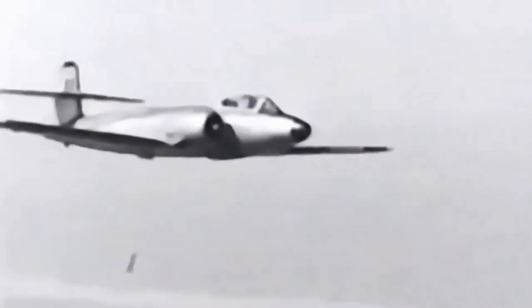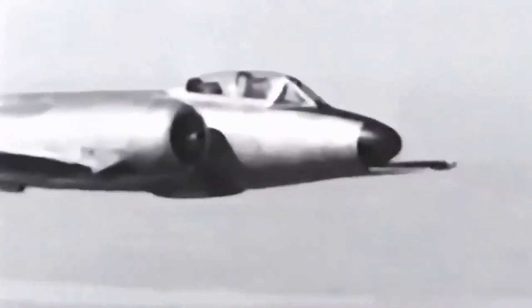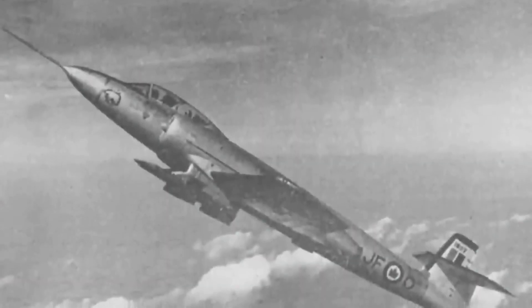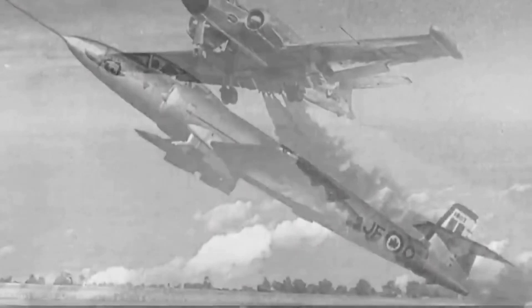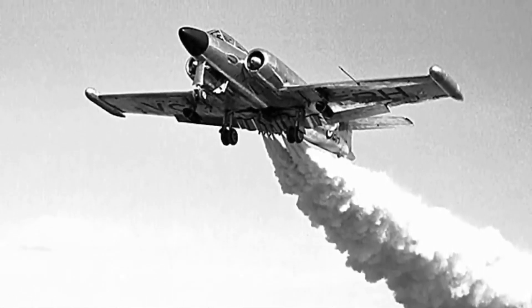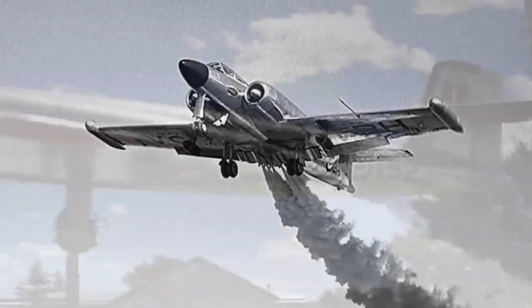Over the years, the CF-100 underwent several upgrades and modifications to keep pace with changing technology and evolving military needs. The Mk-4B variant, for example, was equipped with more powerful engines and improved radar and avionics systems, while the CF-100D variant featured advanced navigation and communication equipment.